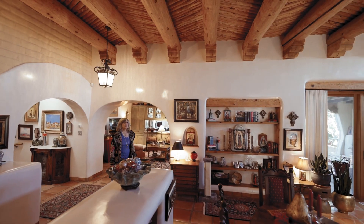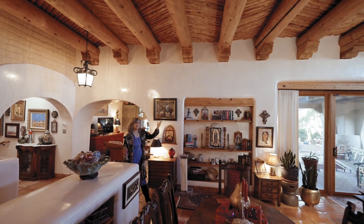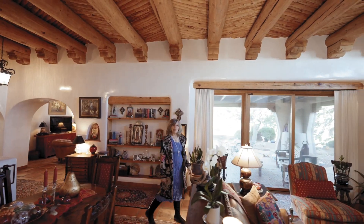As we move into the living room, you'll notice the large beams in the ceiling. These are called vigas, and the branches above them are laid side by side — these are called latillas.